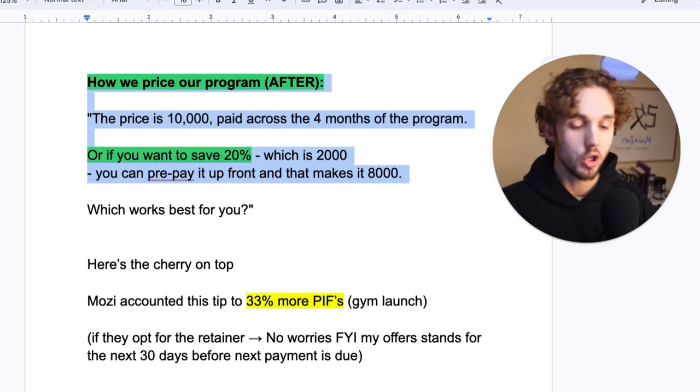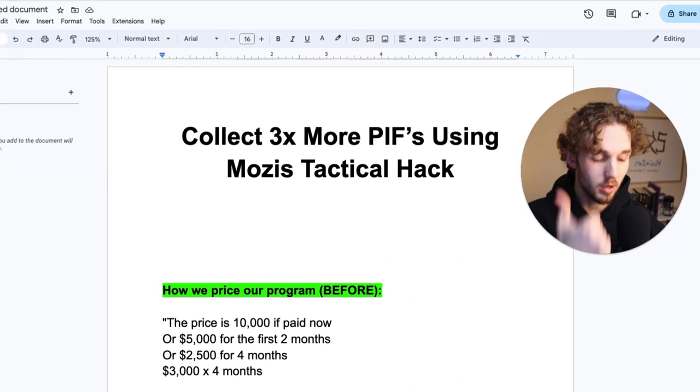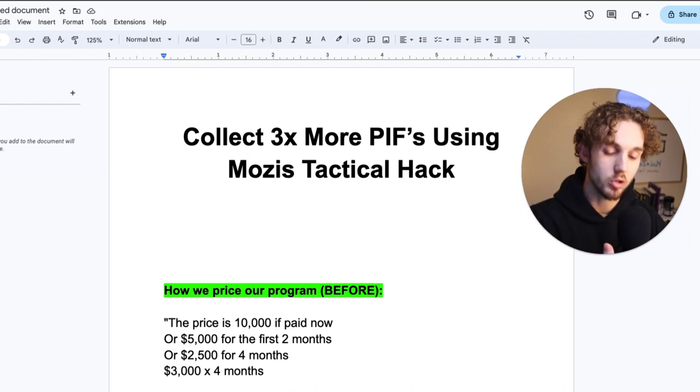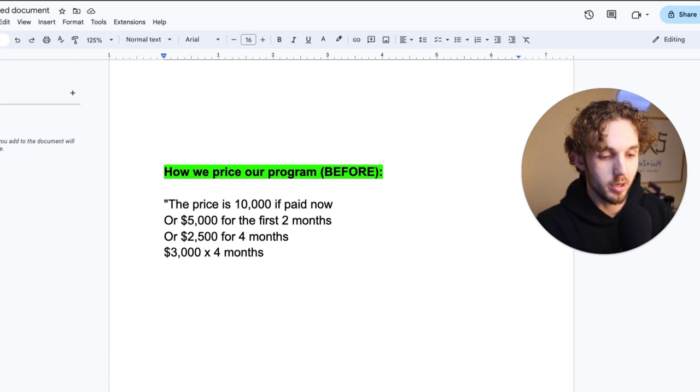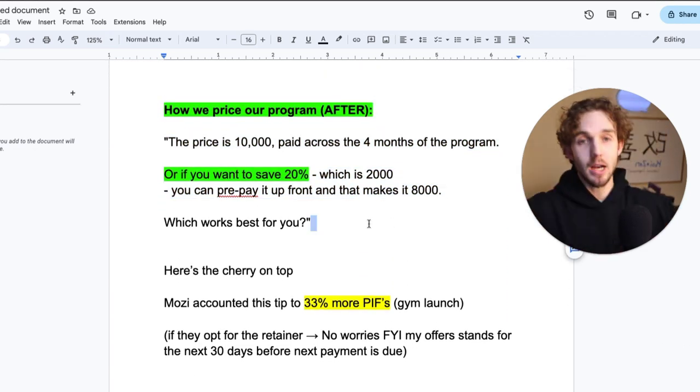This is a very simple, tactical tip you can implement today by just changing your wording — and you can use this exact wording, which is almost verbatim from Hormozi. You can start using this to close more PIFs, collect more money up front, increase your LTV, hire better talent, get better results quicker because you have more money to spend, and pay more to acquire a customer.